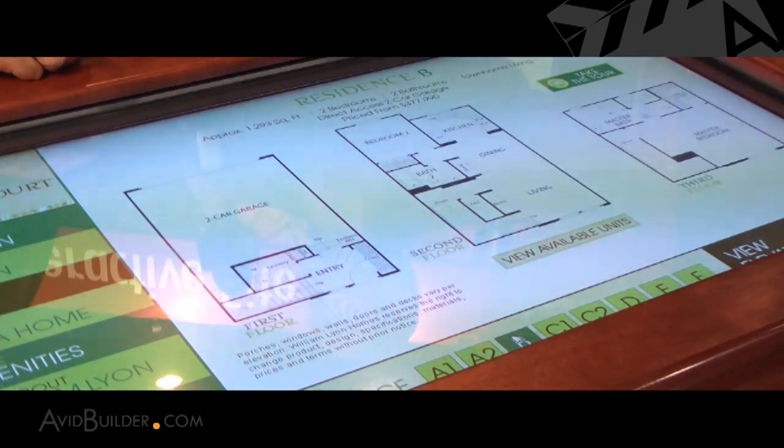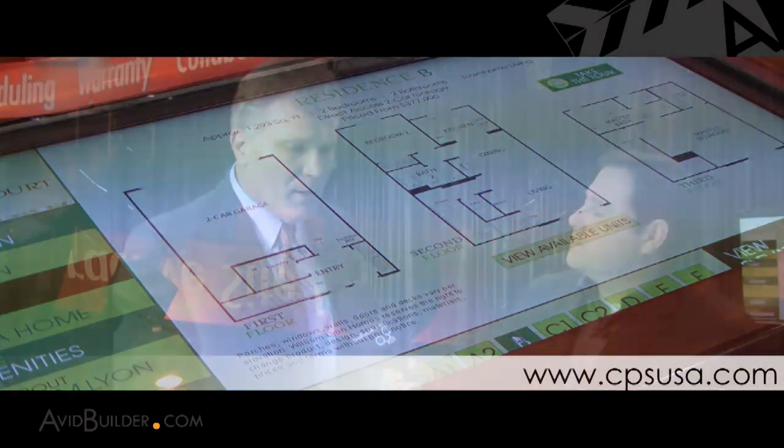So what happens when they go home? Can the buyer then access this on the web? Right, they can email their customized brochure to themselves and access this information on the web. One of the features of the program is that it not only shows on the interactive topo table, but it also shows on the builder's website itself — so it's actually two programs in one.